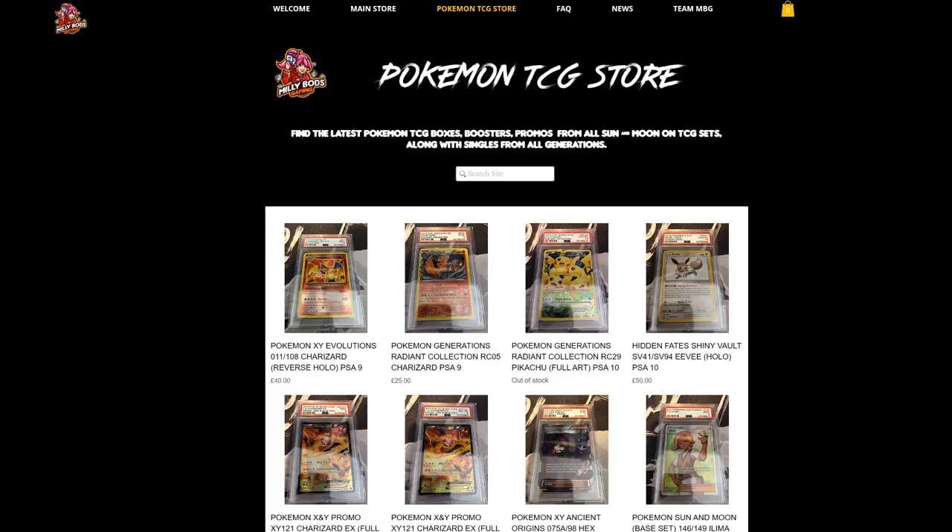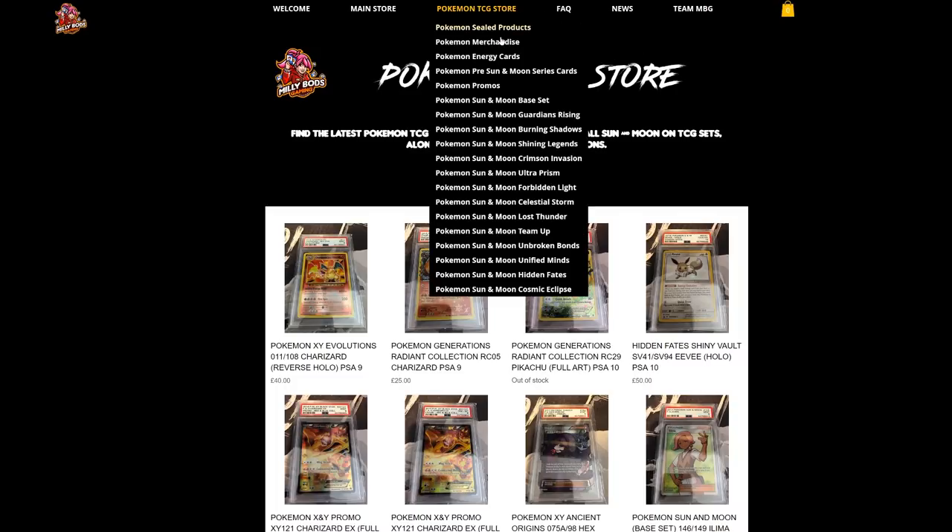For the European players, MeleeBots Gaming has everything from collectibles to all the latest cards from the latest sets — Cosmic Eclipse, Hidden Fates, and everything from Sun and Moon. Don't forget to check it out and use the Table 1 code when checking out to get 5% off your final purchase.